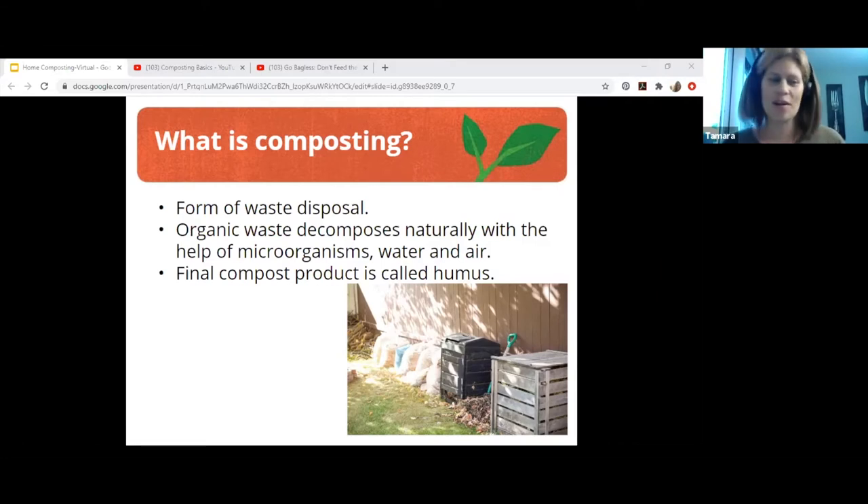What is composting? That's the question we're all trying to answer while we're here. What we're trying to do is something that happens naturally — and it doesn't have to be a yard, we'll get to that later. We are just trying to control decomposition. Organic waste decomposes naturally with the help of microorganisms, water, and air, and the final product is called humus.